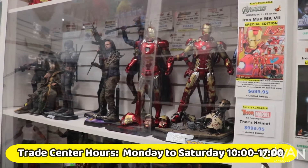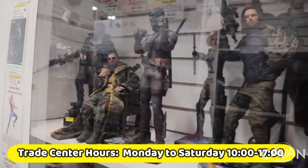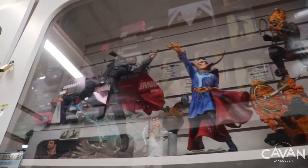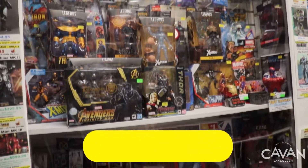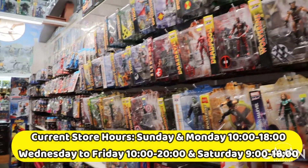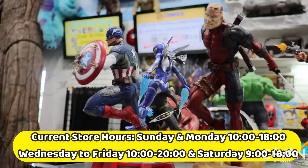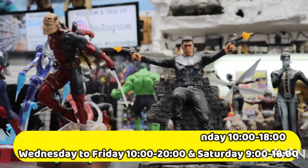Trade center hours are Monday to Saturday, 10am to 5pm. This section of the store is not available on Sundays. Current store hours: Sundays and Mondays 10am to 6pm, Wednesdays to Fridays 10am to 8pm, and Saturdays 9am to 6pm.